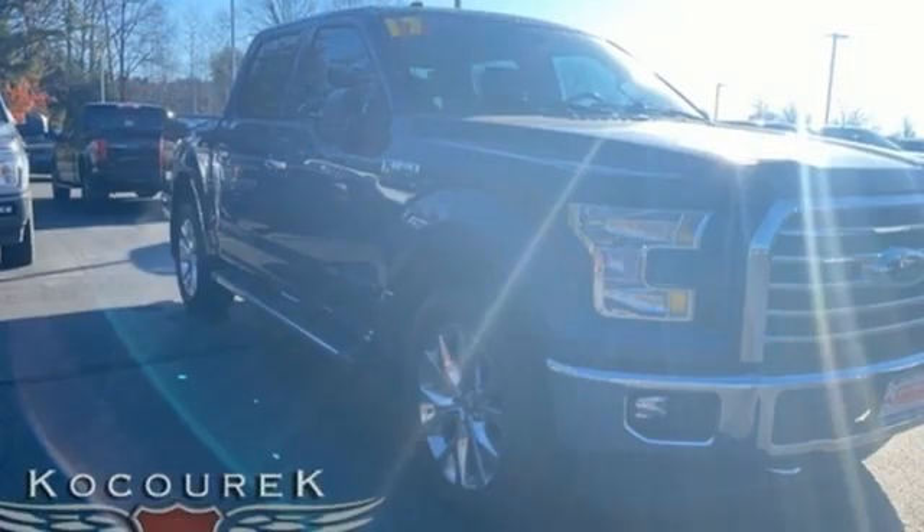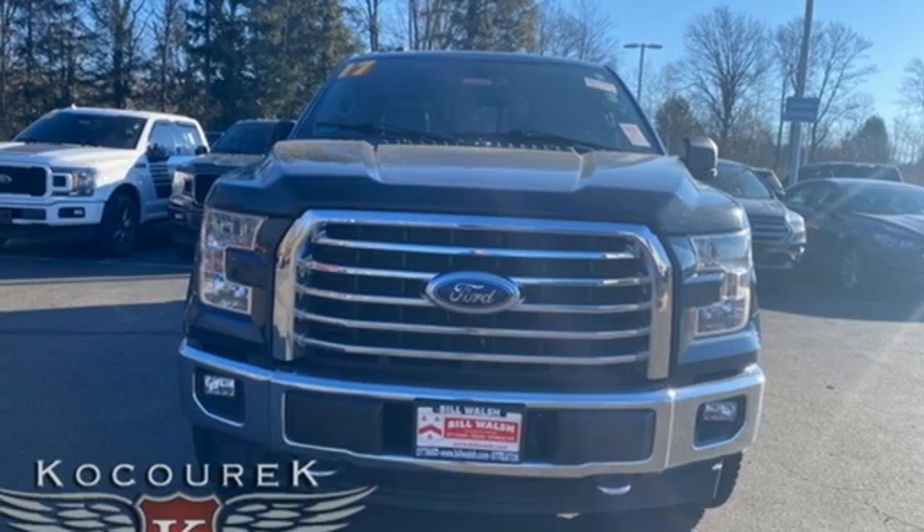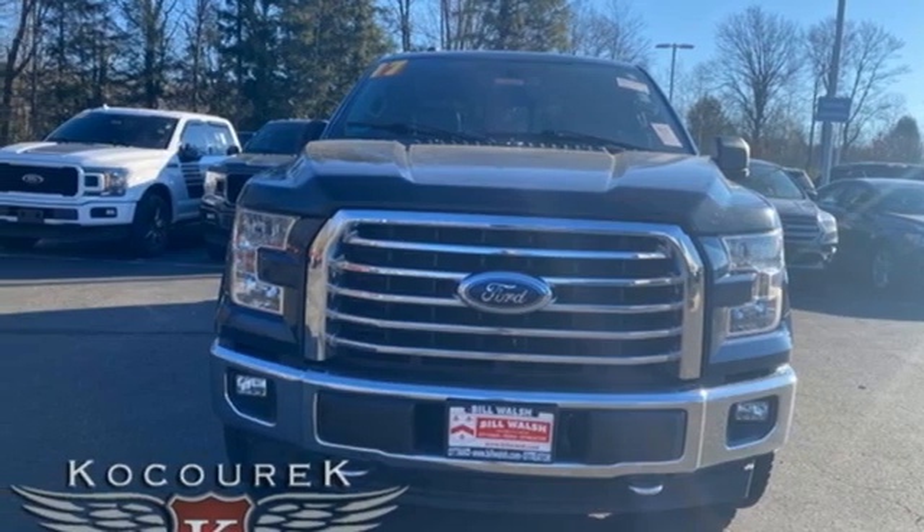manual tilting steering column, aluminum wheels, electronic shift on the fly, and automatic transmission. You'll never know till you try. Test drive it today.